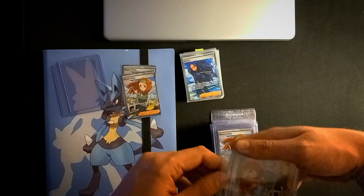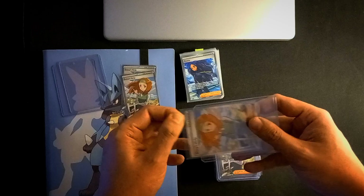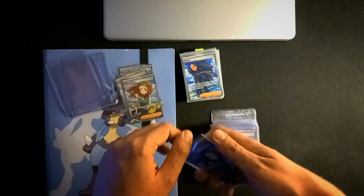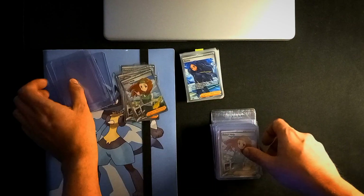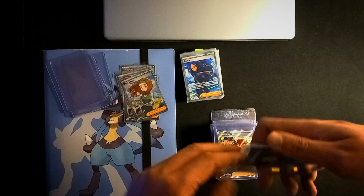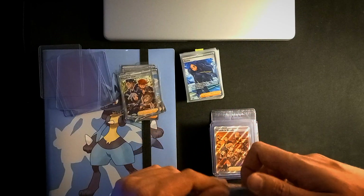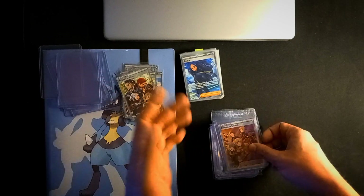I heard other Pokémon YouTubers talk about collection goals and I was curious to hear your collection goals as well. Some of my own collection goals are definitely more full arts — as you can see, over the last couple of months I'm focusing on that card type: supporters, trainer galleries, Galarian galleries, special art rares, special illustration rares. I've also witnessed the spike of the Japanese character rares — it was insane.